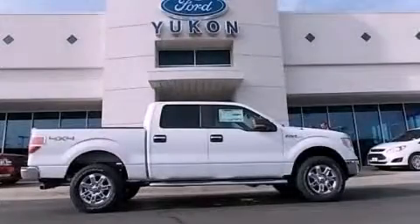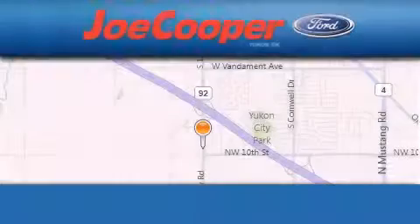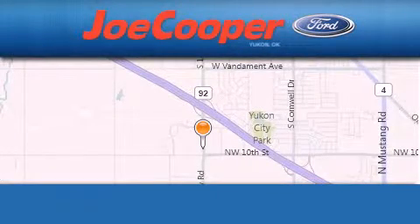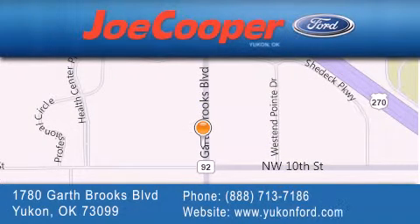Contact us today and schedule your opportunity to see this vehicle in person. Joe Cooper Ford Yukon is located at 1780 Garth Brooks Boulevard in Yukon. Our goal is to exceed all of your expectations to ensure that you will return for future visits.